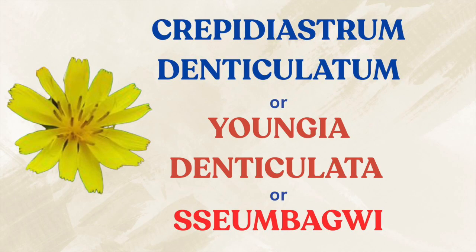What if I told you that there is a leafy green vegetable from Korea — yes, a vegetable — that might be able to help protect your skin from all of this? Today we will be discussing the latest research about this exciting Korean plant called Crepidiastrum denticulatum, or Youngia denticulata. Is this the next great thing, or just hype?